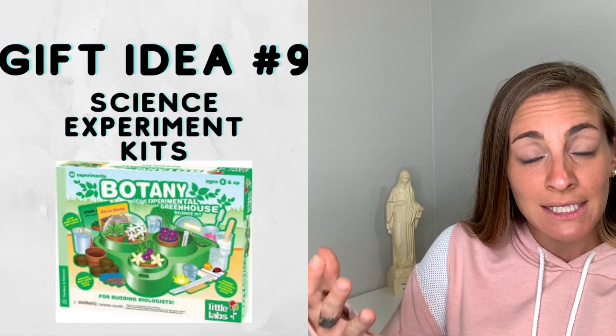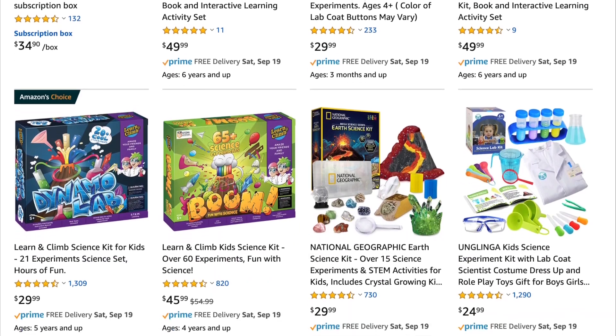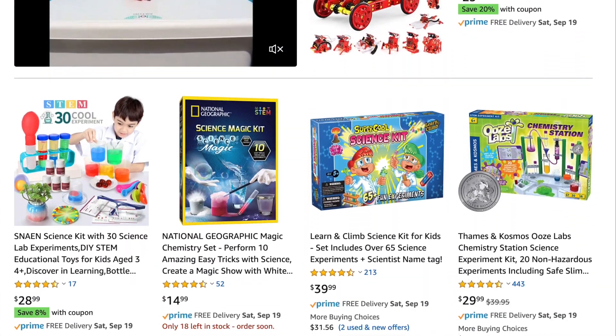Number nine: science experiment kits. Don't overload them — see what they need — but science experiment kits are really nice. Specifically, getting a microscope is great; maybe go halfsies with someone. I'm really thankful my mom got us a microscope a couple of years ago. It's been awesome, especially this year doing botany — we can actually look at the plants and dive even deeper, and we can use it for years to come.